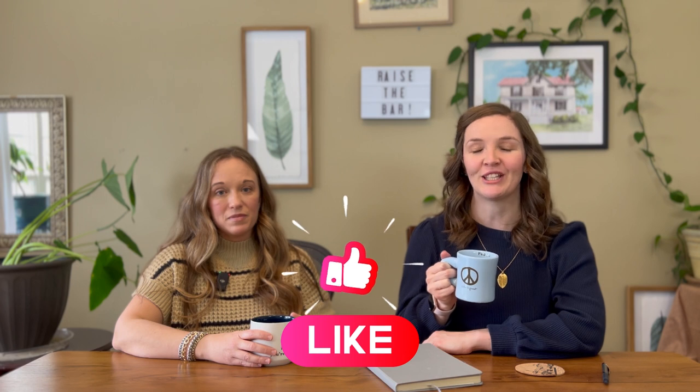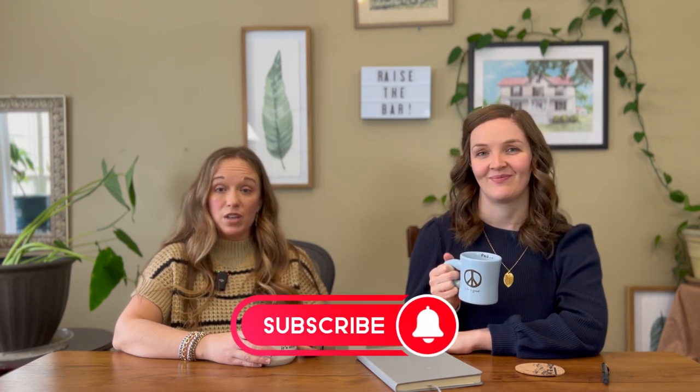If you found our video helpful and want to keep up with more content like this, don't forget to hit that like button — it really helps us out. And if you haven't already, subscribe to our channel and hit the notification bell. By subscribing, you'll stay updated on all our latest videos and explorations.